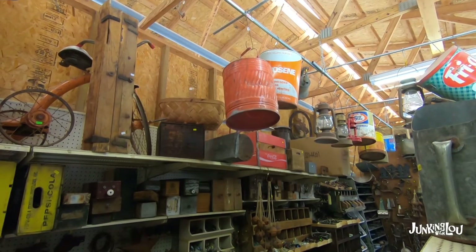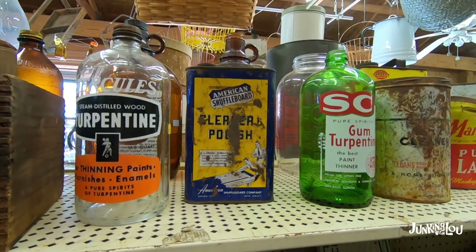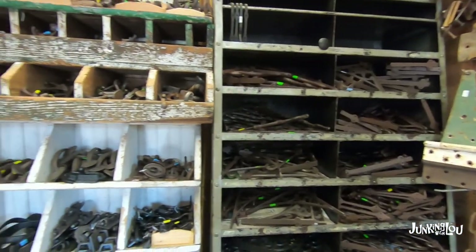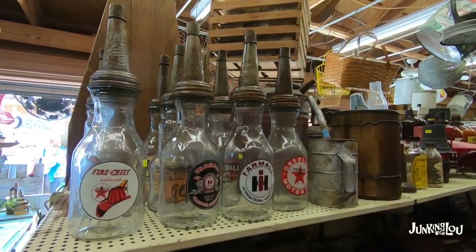Cool stuff for around your house. Even just the old tractor parts were kind of cool. Here's some crates — nice old crates, and they had quite a few of them. Old bottles, some more tools and hardware, and some oil cans. I believe those oil cans might be reproductions.